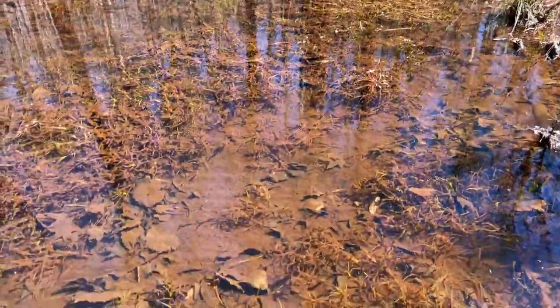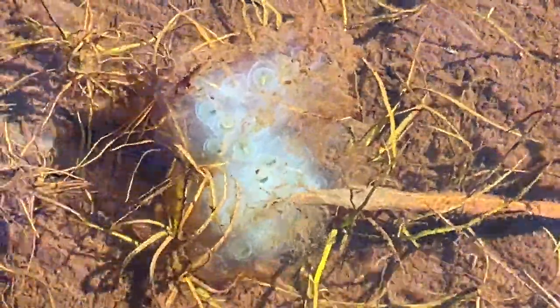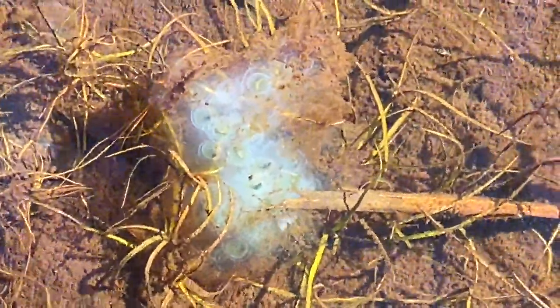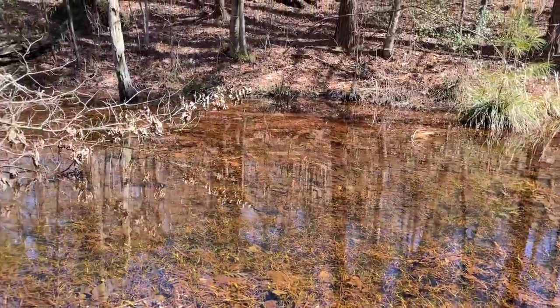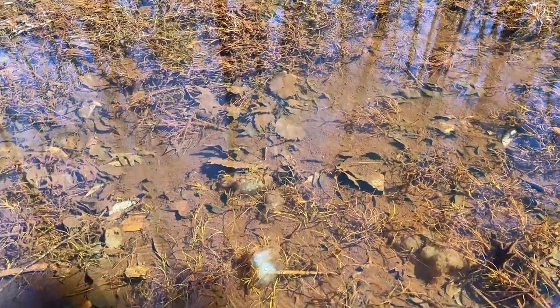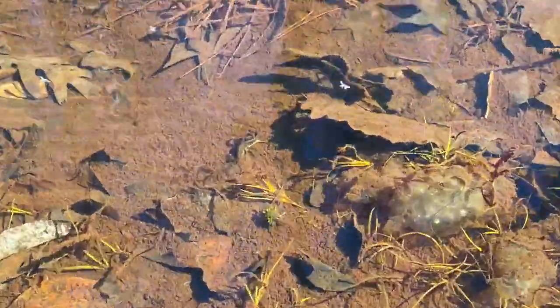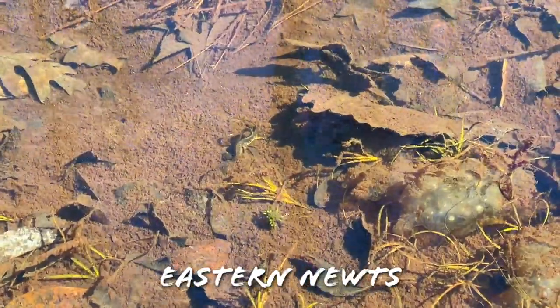Look at these eggs — glowing eggs, beautiful massive spotted salamander eggs. Really cool little vernal pool here. And right past those spotted salamander eggs there's actually a pair of newts mating over there — really hard to see but that is awesome.